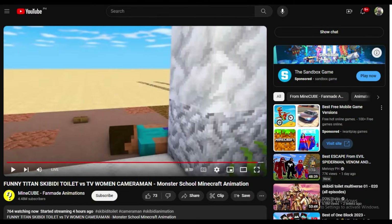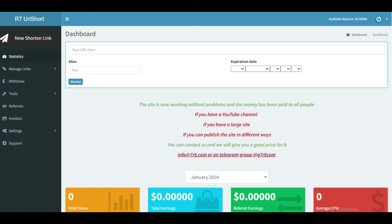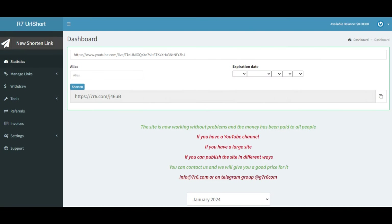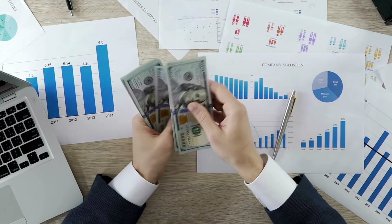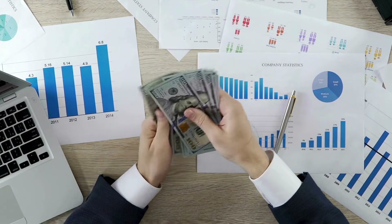Let me show you an example of how this works. On a YouTube video, you can click the share button and find the URL to copy. Then head back to 7R6 and paste this link into the box. Click the button and the website will automatically create a shortened version of that YouTube URL. This shortened link is important because whenever somebody clicks on this unique URL, you will receive payment. That's the basic idea of how this works.